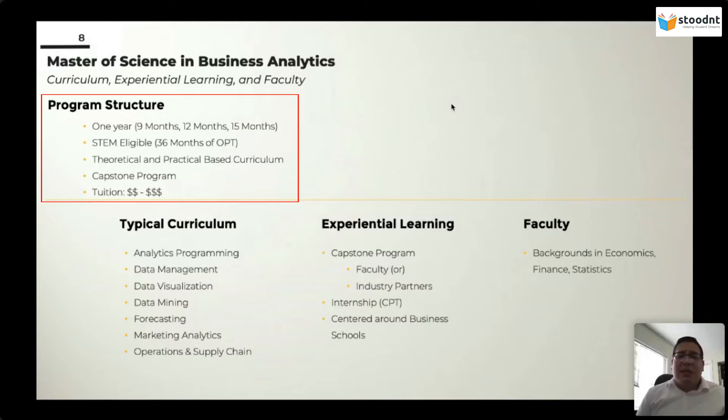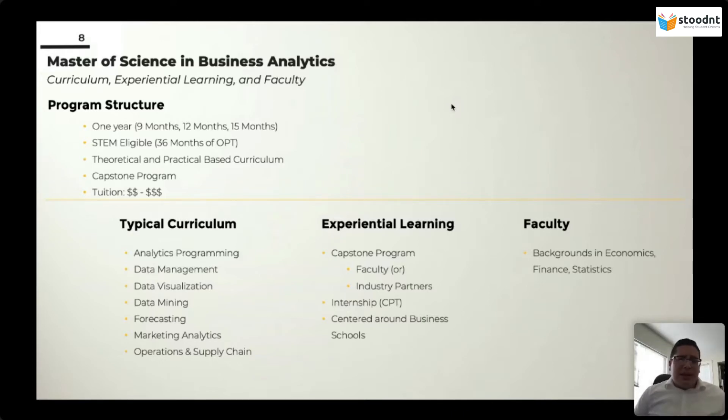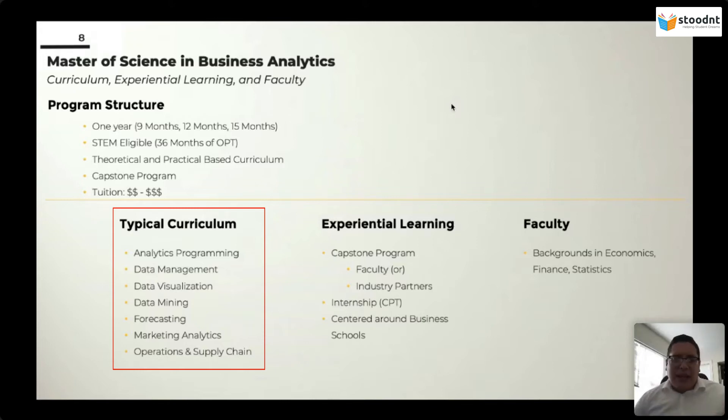The Master's of Science in Business Analytics came about in 2009 or so, and since then it has blown up here in the United States. There are close to around 200 programs focused on business analytics from leading business schools. A typical curriculum gives you analytics programming, data management, data visualization, data mining, forecasting, marketing analytics, and operations to supply chain. This is very different from a Master's of Data Science, which I'll explain when I switch over to data science.